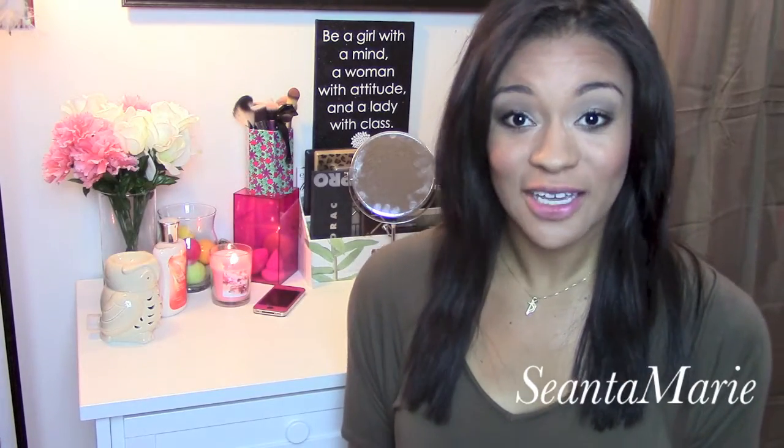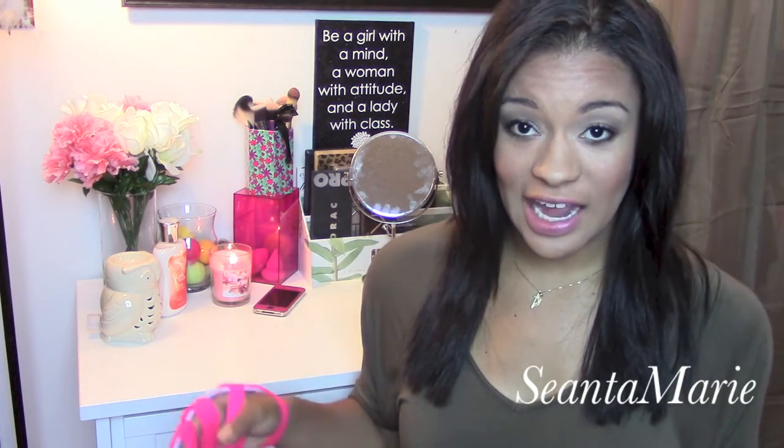Hey guys, today I'm going to be talking about Bellamy hair extensions and practically everything that you guys have asked that I know the answers to. I get so many questions about Bellamy hair extensions because I know that sometimes it's a little harder to trust a company's video than it is just a basic Joe Schmoe's video. So as you can tell by the title, it's kind of like a Bellamy 411 — that's what you're going to be learning about.